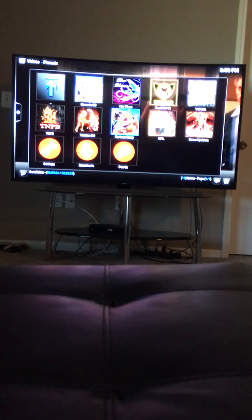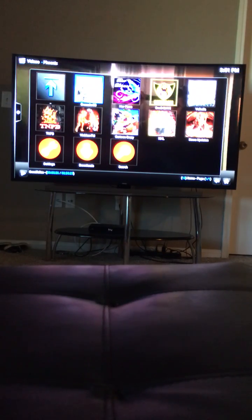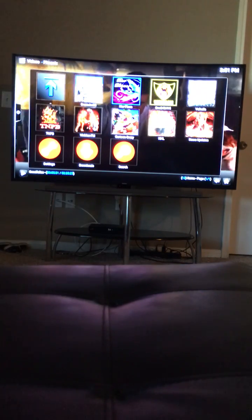There's also cartoons, a part-time job section, international TV, and there's even a place for women to watch their shows.